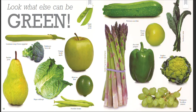Lacinato kale. Jersey Supreme asparagus. Green Gage plum. Ace bell pepper. Panther cauliflower. Thompson Seedless grapes.